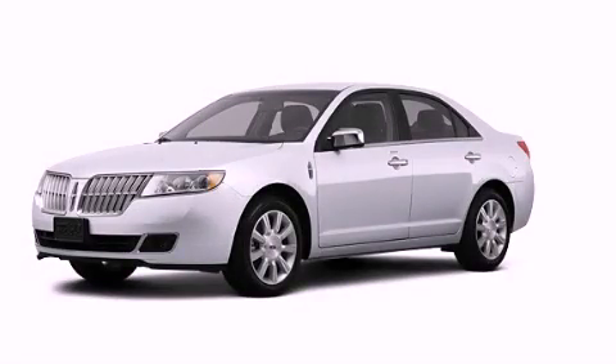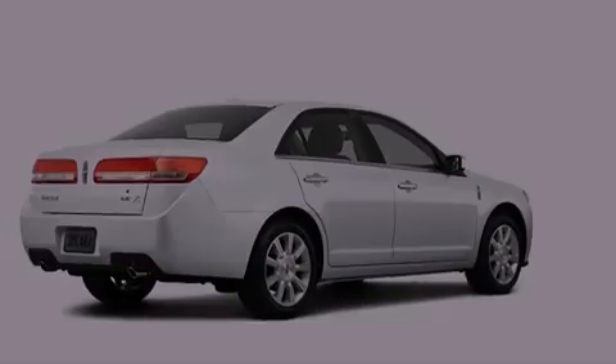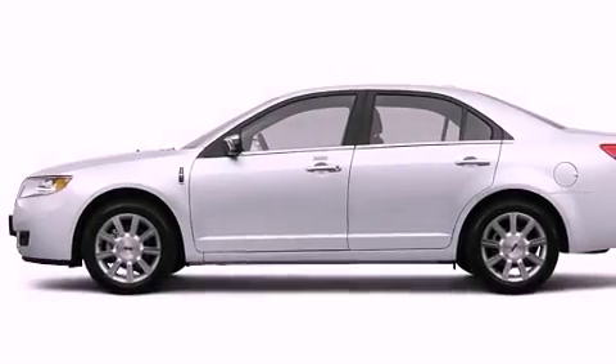This is a brand new 2012 Lincoln MKZ, a great fit and finish. It has a six-cylinder engine, an automatic transmission, and all-wheel drive.